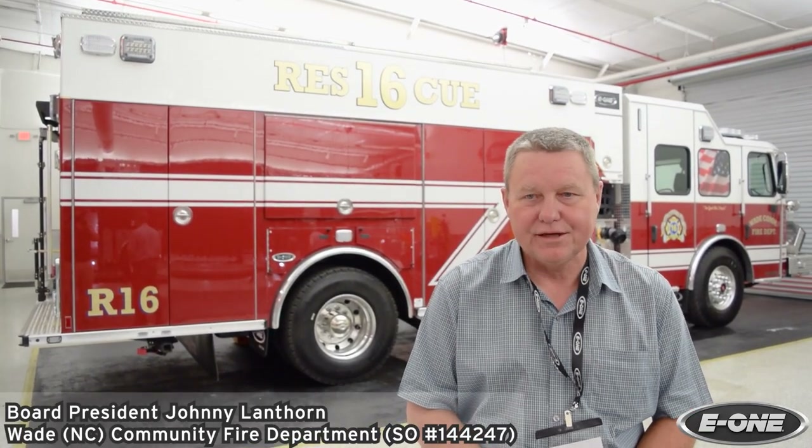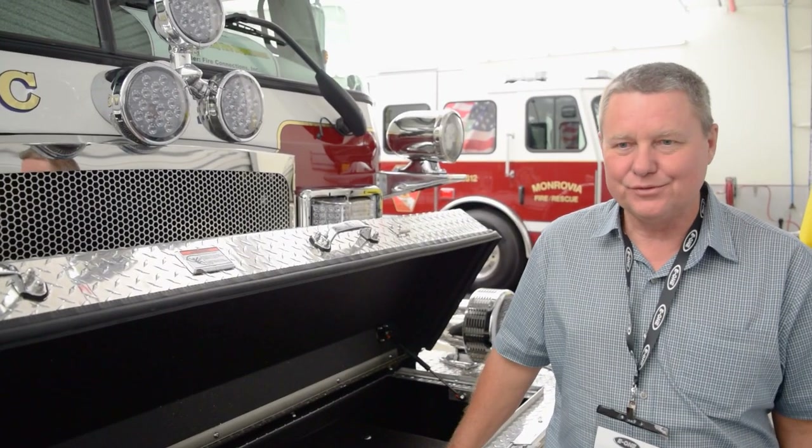My name is Johnny Lanthorn. I'm from the town of Wade, North Carolina. We're here doing our final inspection on this rescue department. We have the board of the town of Wade fire department, as well as the lieutenant of the fire department.